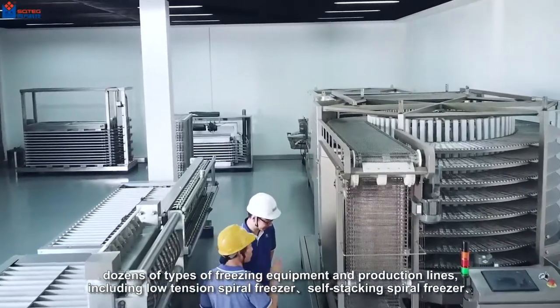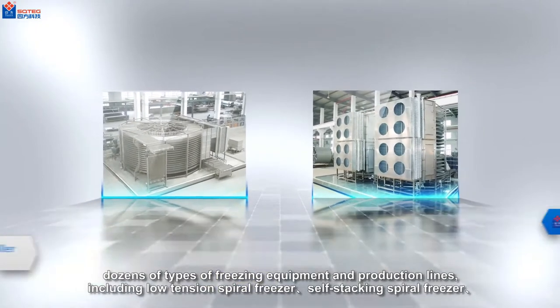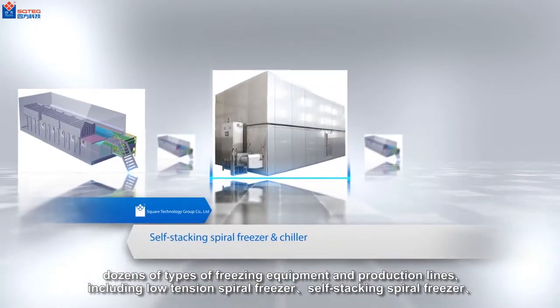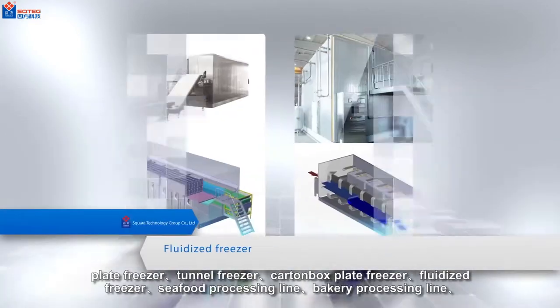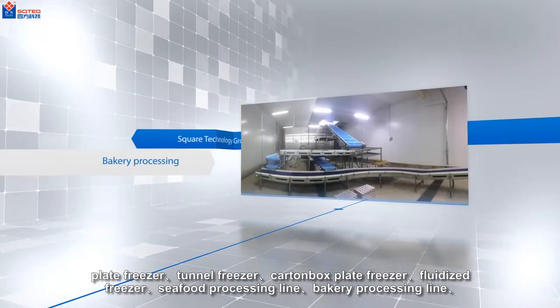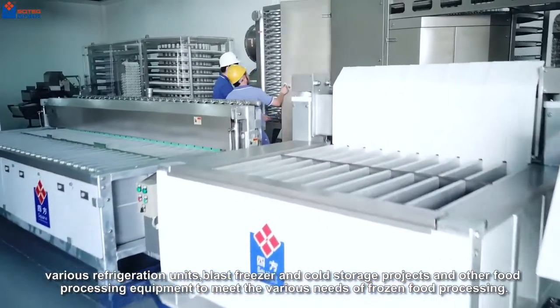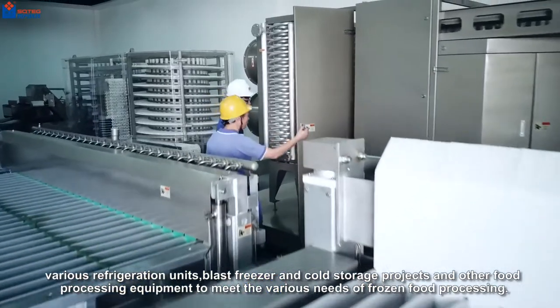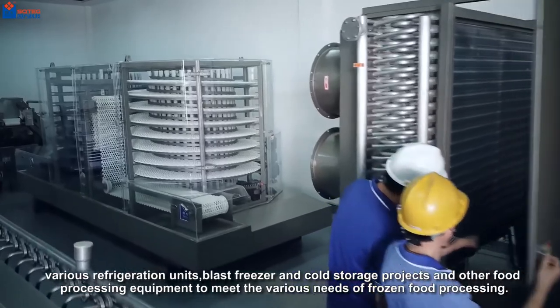Dozens of types of freezing equipment and production lines including low tension spiral freezer, self stacking spiral freezer, plate freezer, tunnel freezer, carton box plate freezer, fluidized freezer, seafood processing line, bakery processing line, various refrigeration units, blast freezer and cold storage projects, and other food processing equipment to meet the various needs of frozen food.